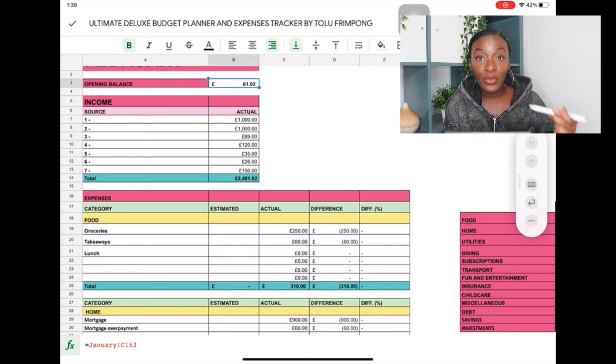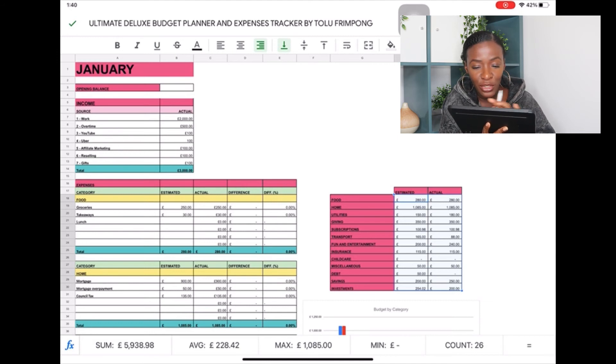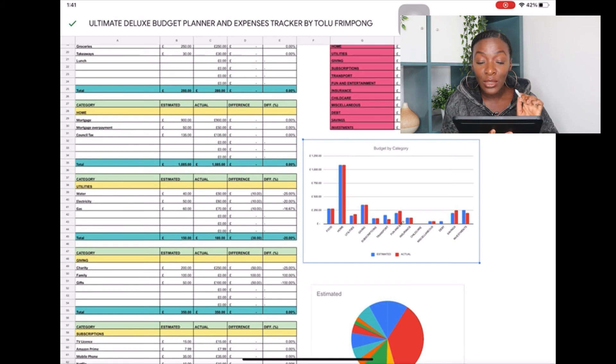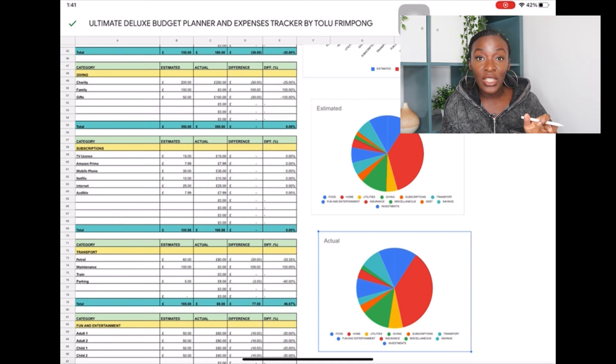Back on the January tab, there's a summary table on the right showing how much you planned to spend versus how much you actually spent across all 13 budget categories side by side — automatically populated, no manual entry needed. Below that is a chart showing actuals versus estimated, and two pie charts showing how much you spent per budget category. The Excel version you purchase includes actual percentages on the pie charts so you can see the percentage split clearly.